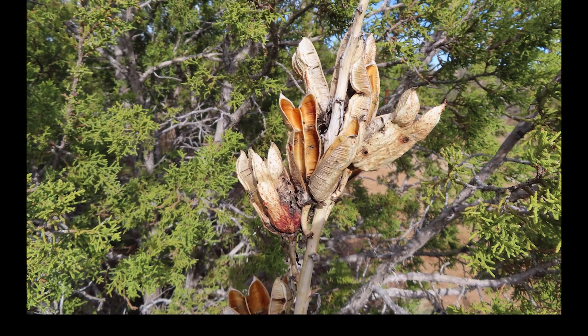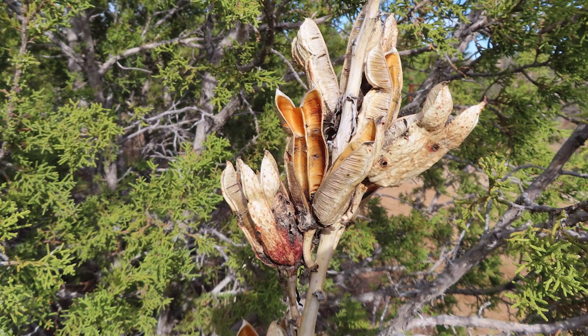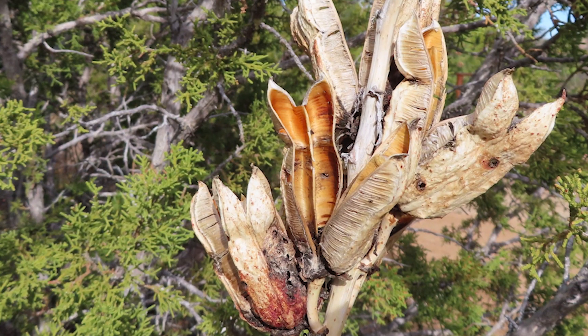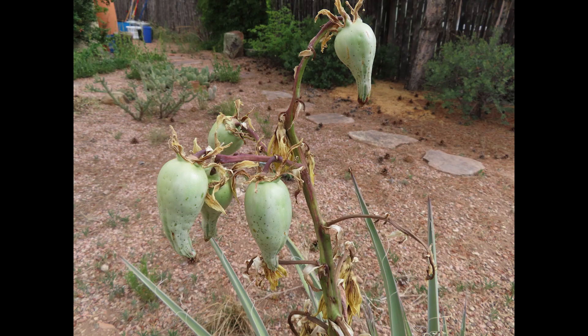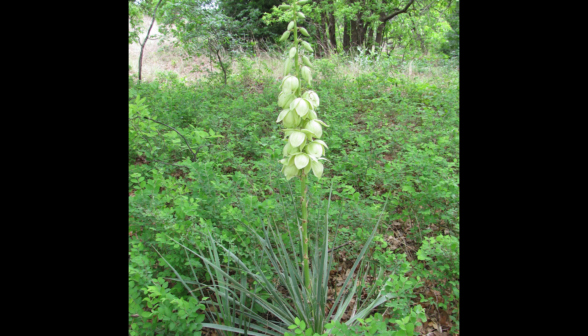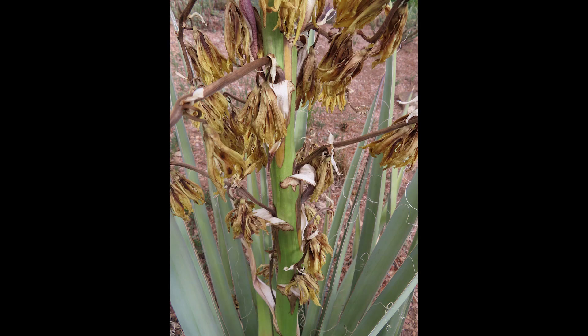Yuccas produce several types of fruits. Some are dry pods like those of Yucca glauca or Yucca filamentosa. Yucca baccata, the banana yucca, has edible fleshy pods. Yucca flowers of most species are edible, although timing of harvest and method of cooking can determine just how tasty they are. And just beware — yucca fruits also act as a powerful laxative. Stems of some species were eaten after being baked as well.